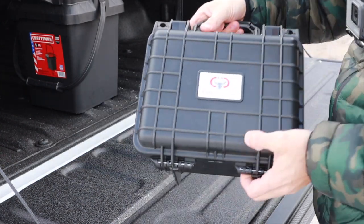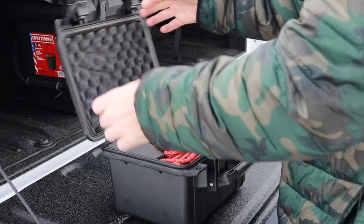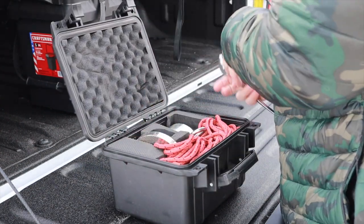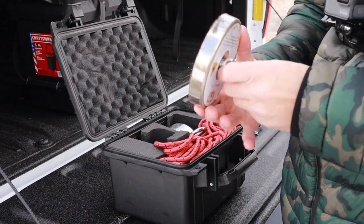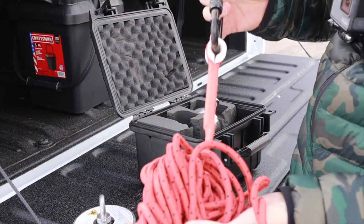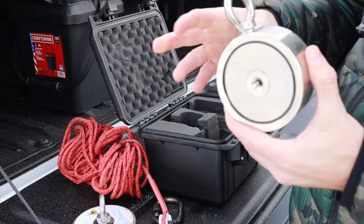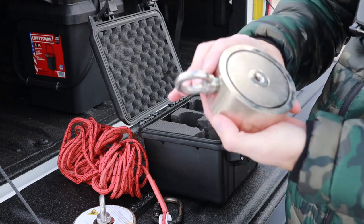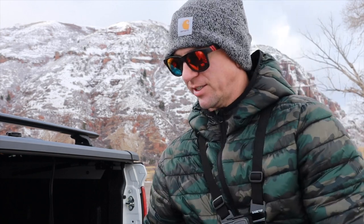All right, so we got Brute Magnetics. I ordered these off Amazon. I think they were about 100 bucks for this kit, which came with this magnet — I think it was a 1,200-pound pull magnet — along with this 100-foot rope and this carabiner. Then I ordered a second magnet, which I think was 800 per side, and this one you can kind of drag.